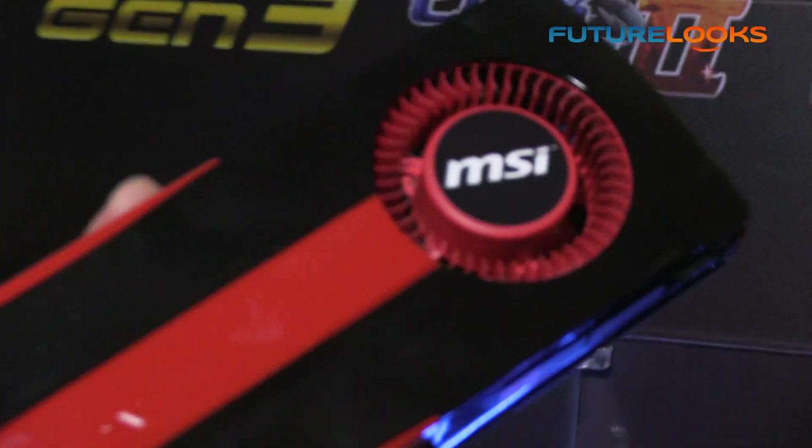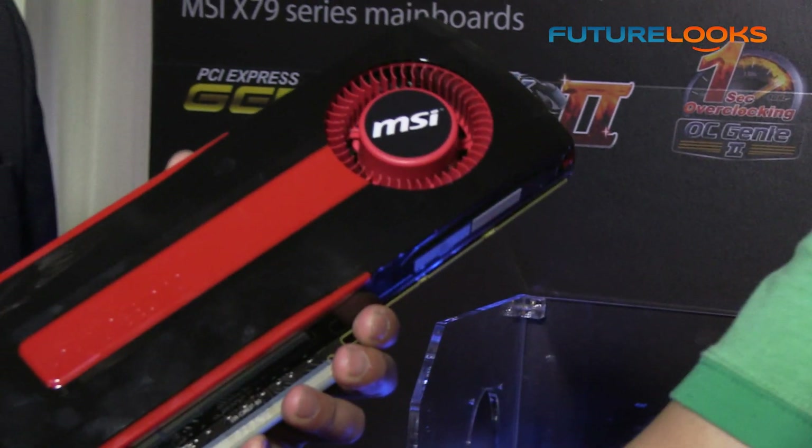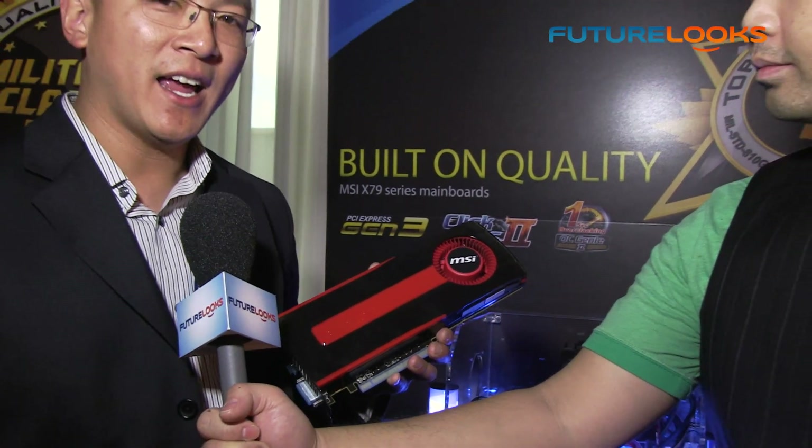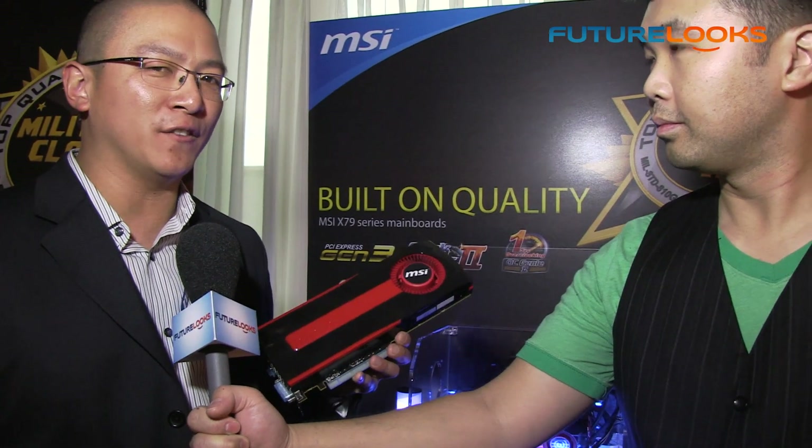And of course this works with your Afterburner software — I believe you have a new version of that? Yes, actually Afterburner Beta 10 was launched today and it does have overvoltage support for this graphics card.